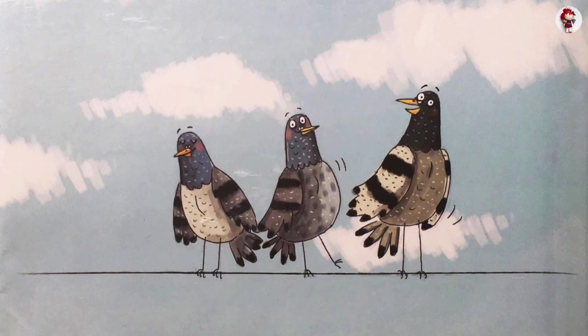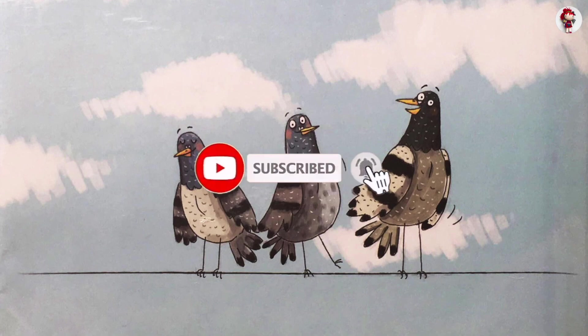If you like my video, please hit the subscribe button down below. Thank you. Have a nice day. See you soon!